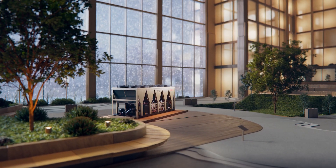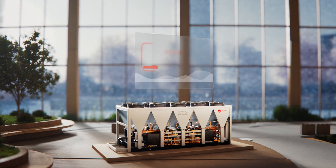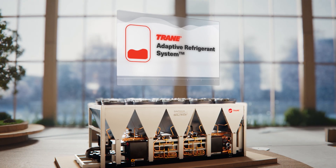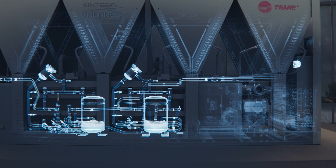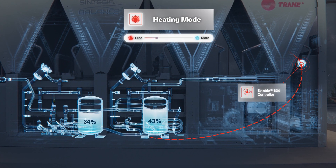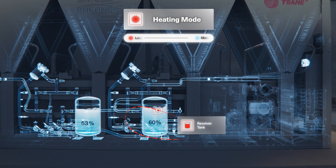Designed and developed by TRANE, the TRANE Adaptive Refrigerant System is an innovative proprietary technology that precisely controls refrigerant levels and is proven to help maximise efficiency and extend operating maps. It works by optimising the active refrigerant charge for the required operating mode based on outside air temperature and refrigerant pressure.